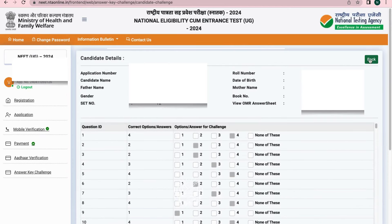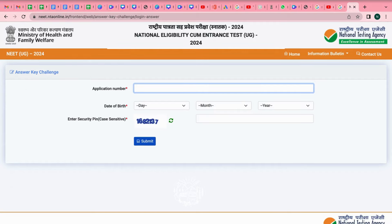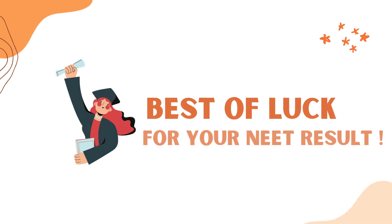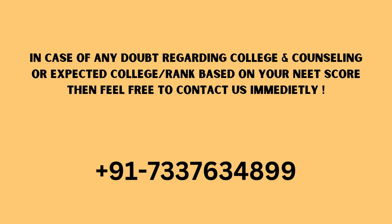If you do not want to challenge the answer key or OMR sheet, click the back button and then log out. Best of luck to all NEET UG aspirants for your NEET result. In case of any doubts regarding colleges, counseling, or expected rank based on your NEET score, feel free to WhatsApp or call us. Thank you for watching this video.